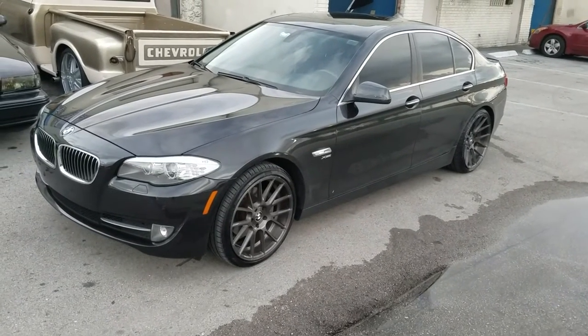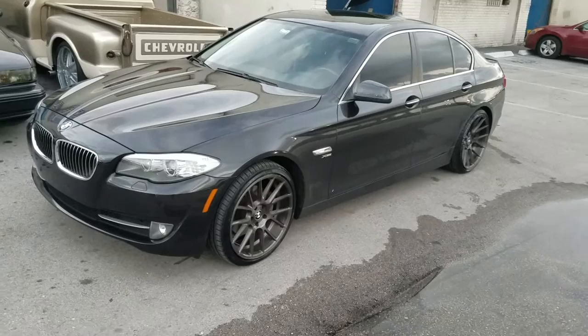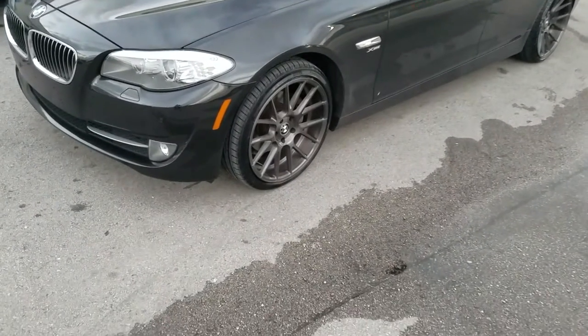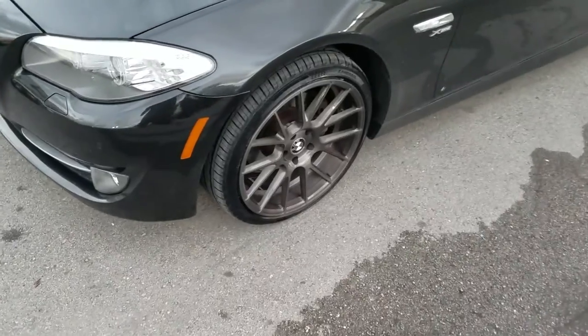Right now we're looking at a 2012 BMW 5 Series with the XO wheels, XF1s, and this new titanium finish.